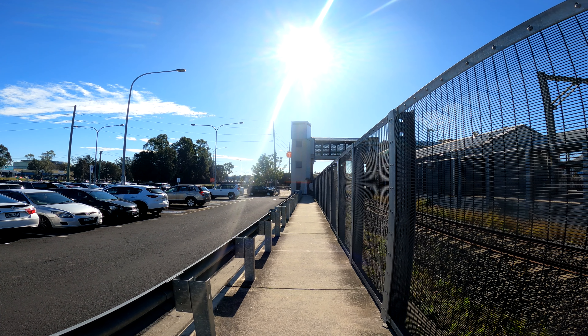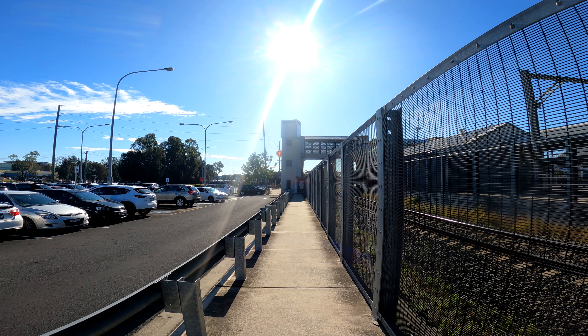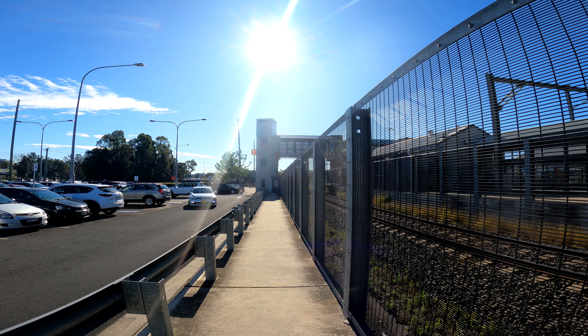Sydney Trains — you can see the 'T' for transit — covers trains within Sydney, running to about three hours south of the city, two hours north, two and a half hours west, and about an hour and a half to two hours down to the south coast.